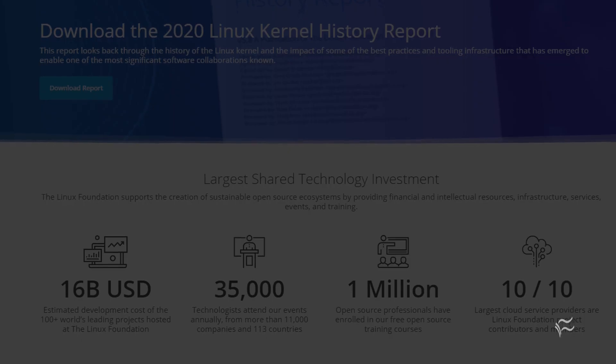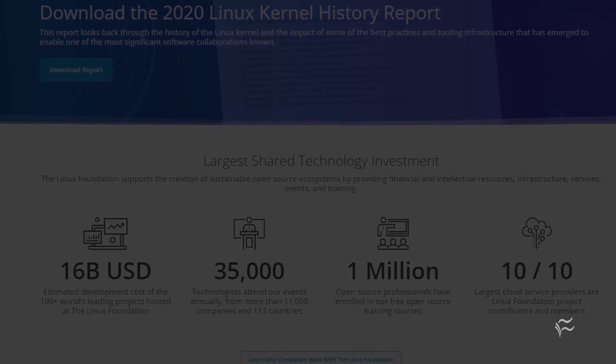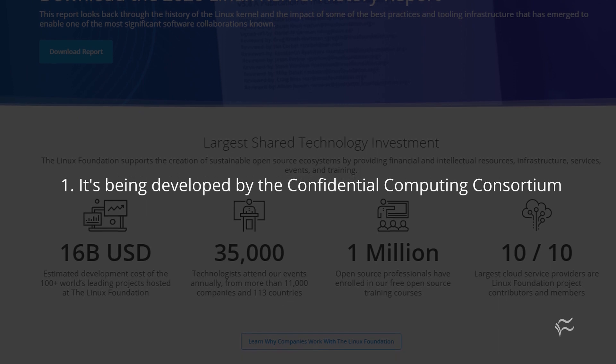But there are some folks who believe you can protect data in use. Number 1: it's being developed by the Confidential Computing Consortium.